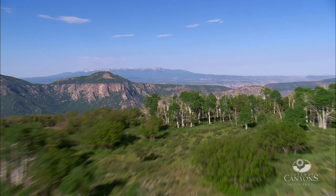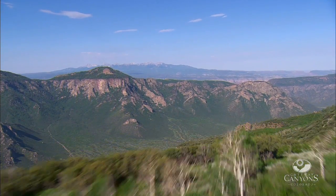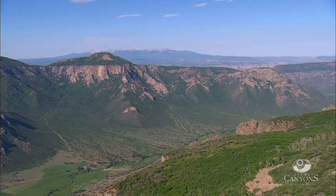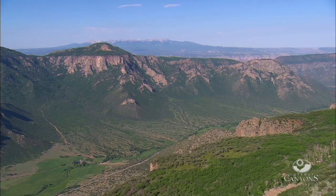Unaweep — it's a Ute Indian word that means 'canyon of divided waters' or 'a canyon with two mouths.' As far as we know, this is the only canyon in the world where the water flows in both directions.